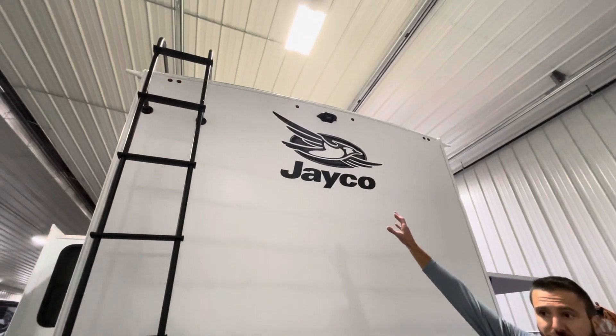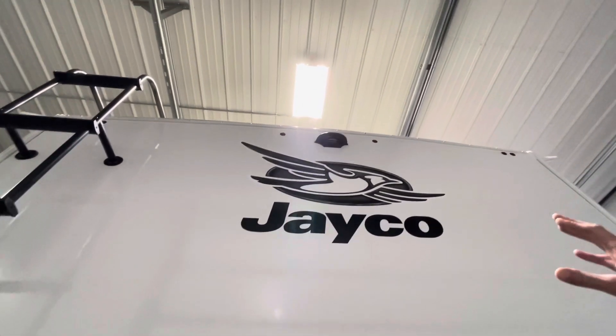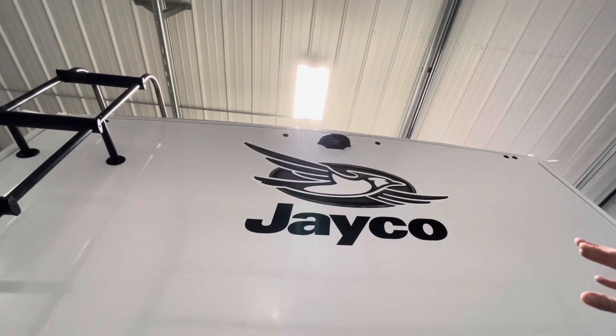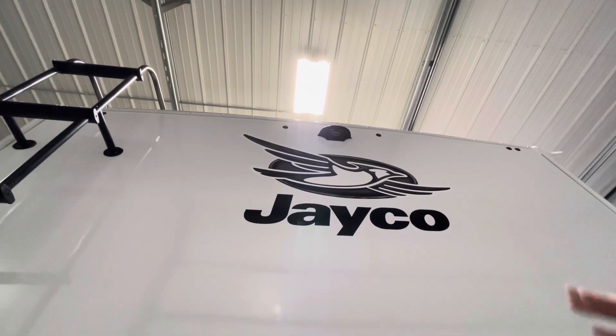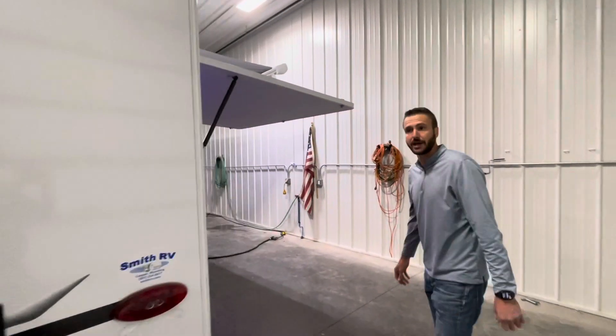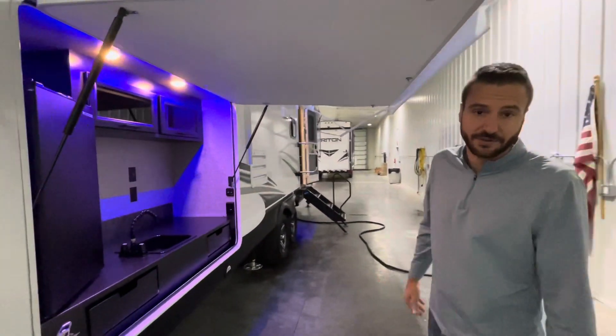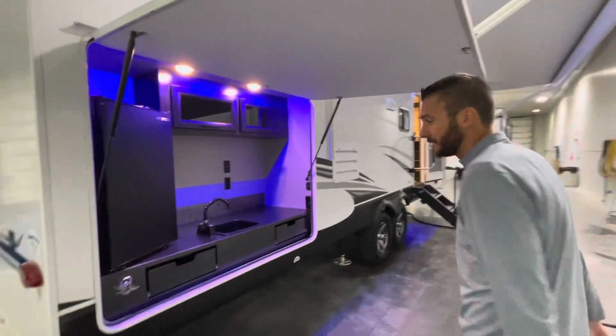We also have an observation prep system on this trailer, so it's already prepped and wired for an observation camera at the back. Great way to keep an eye on what's going on behind you — whether that's the guy tailgating you, the trailer behind you, or making sure your bicycles don't fall off the rack.